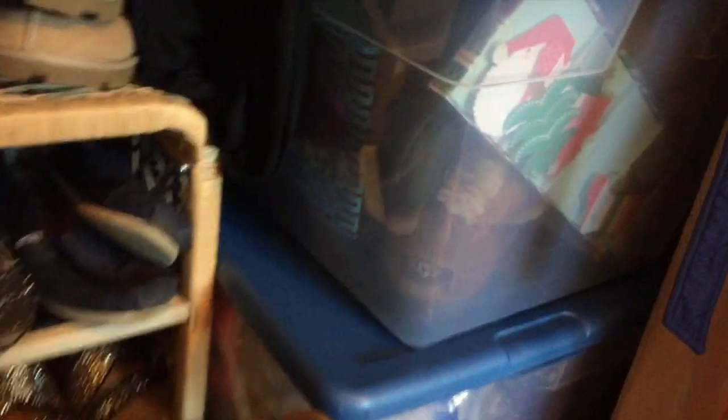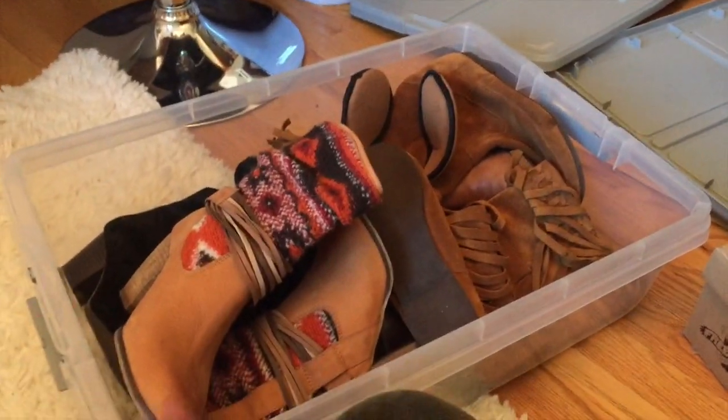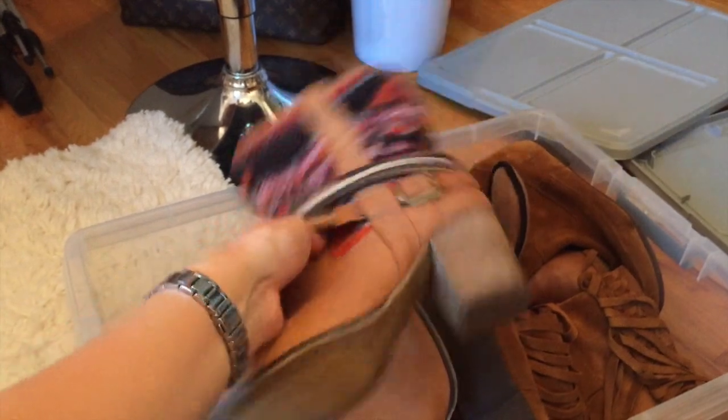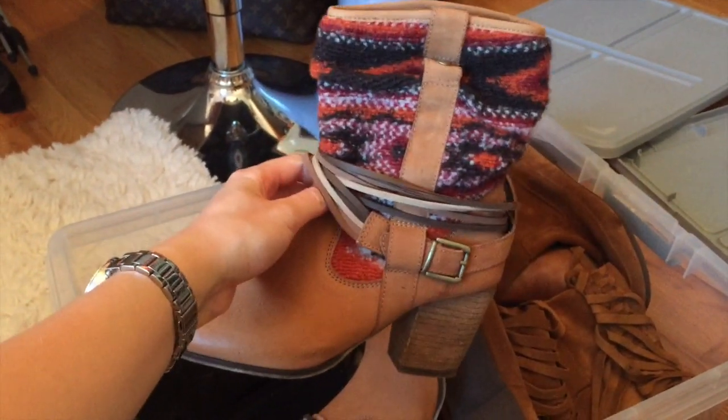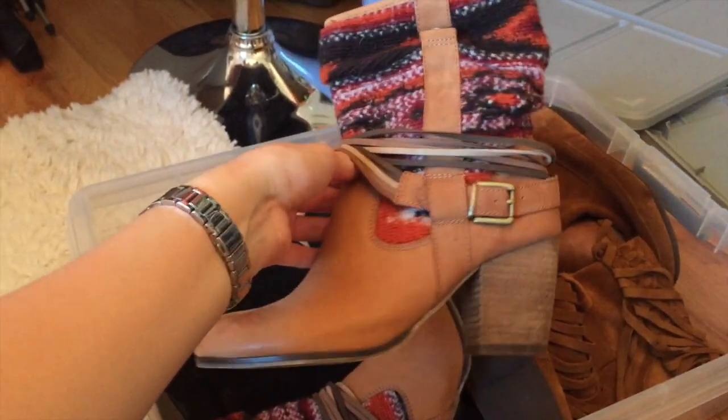Oh, by the way, I have my Uggs in there - my Uggs and my boots. I have like four pairs of Uggs and some black boots in there, so I'm not going to take those out. So now these were under my bed - put them away for the summer. These are Steve Madden, I believe, and they're really cool. They're kind of like a sweater top, very, very cozy looking.